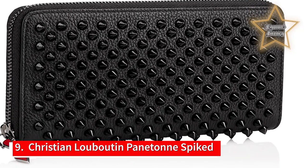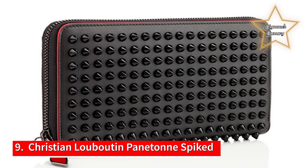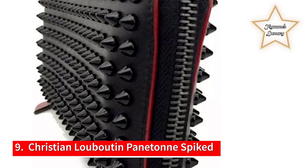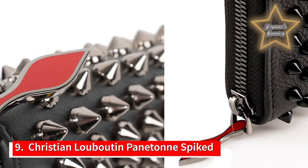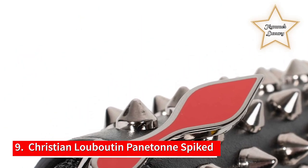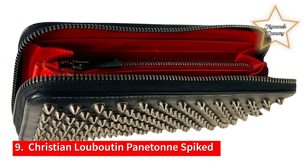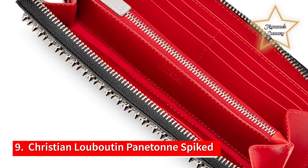Number 9: Christian Louboutin Paniton Spiked Calfskin Wallet. Christian Louboutin accessories are known for a striking, eye-catching look, which is definitely the case with this Paniton spiked calfskin wallet. The wallet, inspired by the beloved Louboutin Paniton handbag, is crafted from supple calfskin leather and embellished with glossy black cone studs — so gorgeous. The wrap-around zipper reveals a red leather interior with a central zip pocket, wall pockets, 12 card slots, and a smartphone pocket, so there is plenty of room for anything you could possibly need.